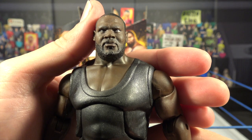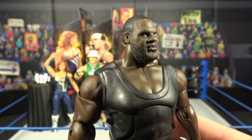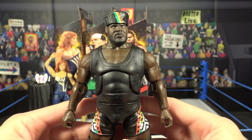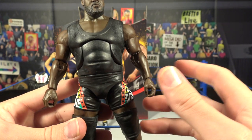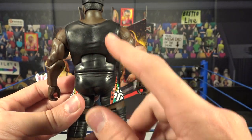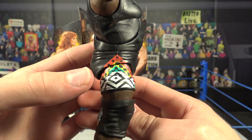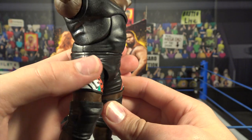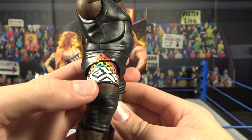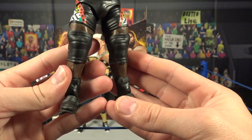Here we have Mark Henry with a brand new head sculpt — it looks amazing. Stern Henry face, a nice-looking beard, buzz cut. Popping the hat right on there — it looks way better with the hat. He's got the big singlet he always comes to the ring with — this is an earlier Mark Henry. The red, yellow, green, white, and black colors look really nice on both sides. He's also got extra-large Mark Henry knee pads and signature elite Mark Henry boots.